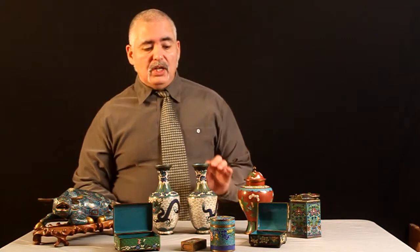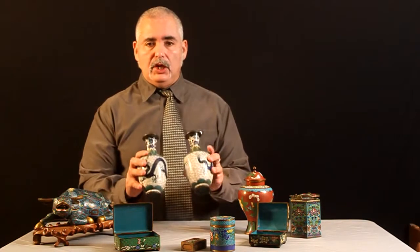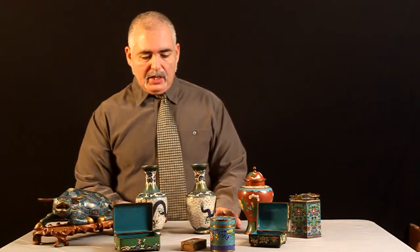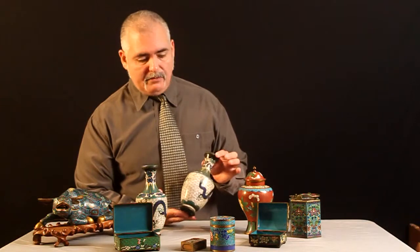All cloisonné. All really good quality — feels like really good quality. And let's not even mention just visually pleasant and beautiful.